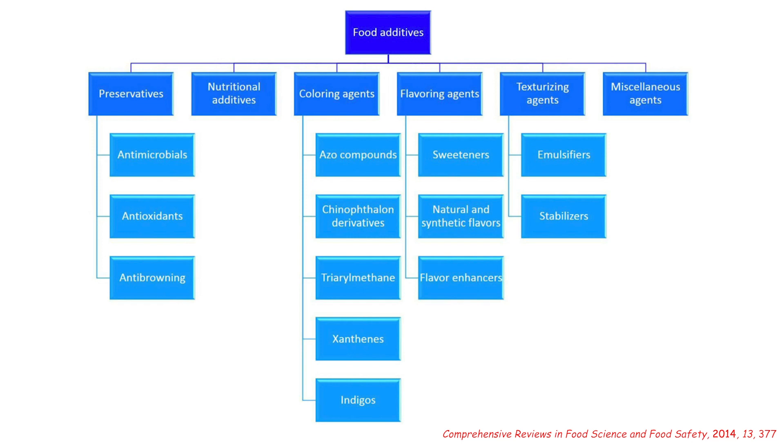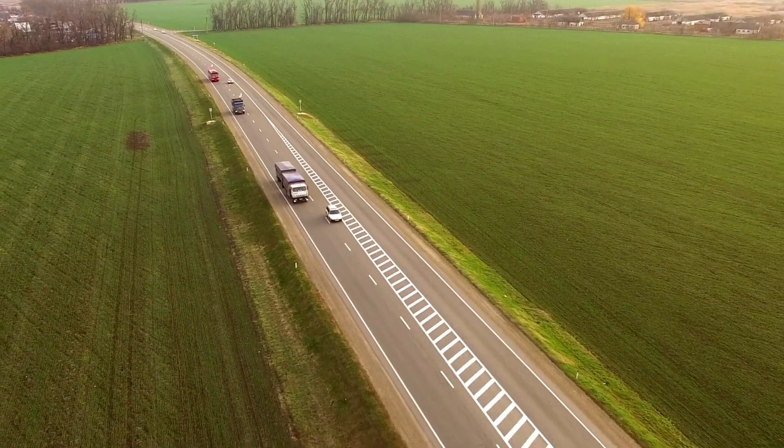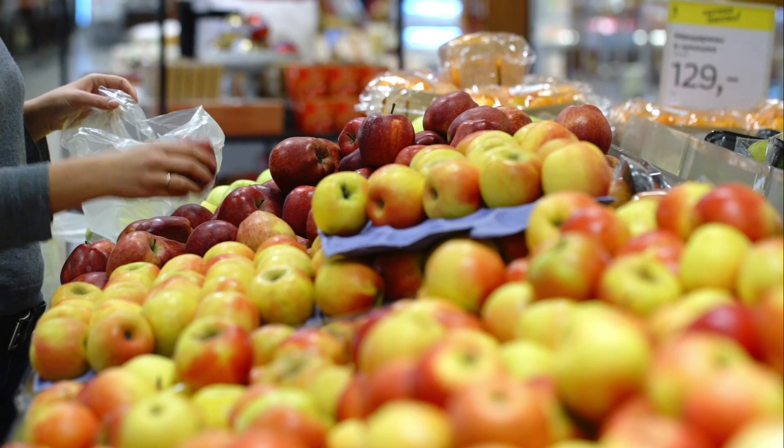The FDA breaks down chemical additives into six major categories. For this video we're going to focus on the first category — preservatives — which further breaks down into antimicrobials, antioxidants, and anti-browning agents. It's likely obvious that the need for preservatives in food stems from the fact that not many people grow their own food these days. After being grown and harvested, food has to travel long distances and then sit on shelves for days, sometimes even weeks, waiting to be purchased and consumed. Preservatives help make this possible by interacting on both a chemical and a biological level.